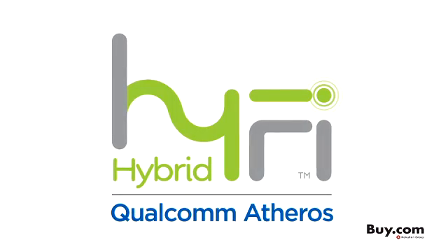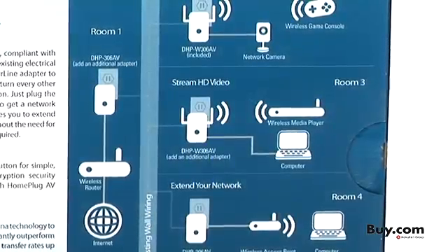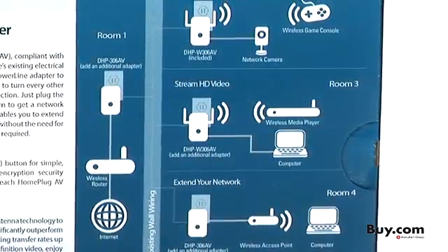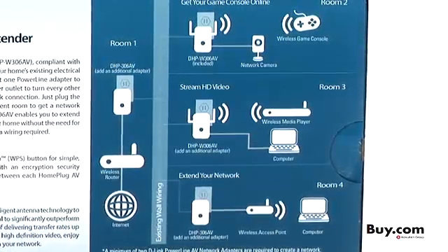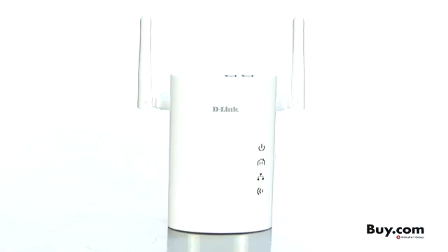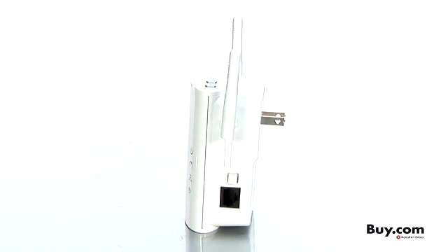Our Hi-Fi technology in this product combines the best of Wi-Fi, Powerline, and Ethernet to deliver the high performance of wires with the mobility of wireless in a single device. With this product, your home's electrical wiring can be used to carry broadband to virtually every electrical outlet in the home, and even extend the range of your wireless signal.